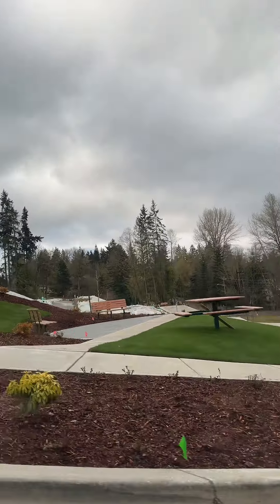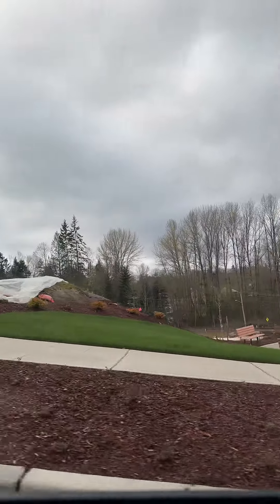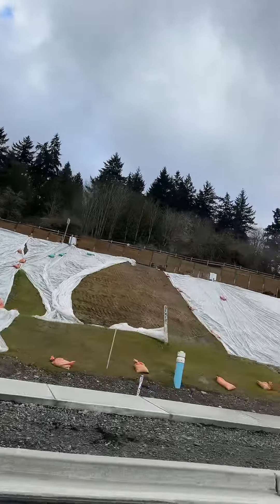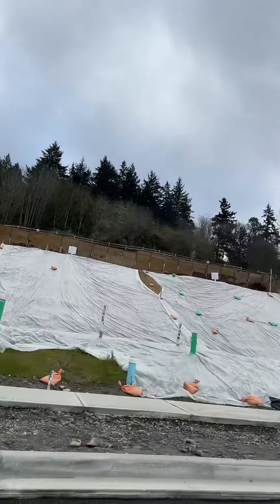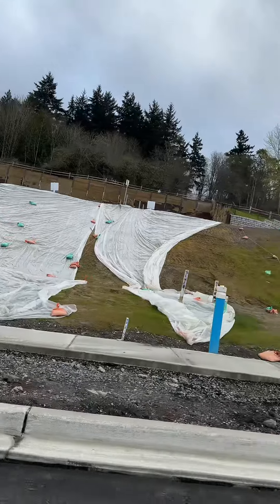They already have a seating area. Do y'all think they're going to have a playground in this kind of community? Look at them laying this foundation. The sewer and the storm sticks are up.